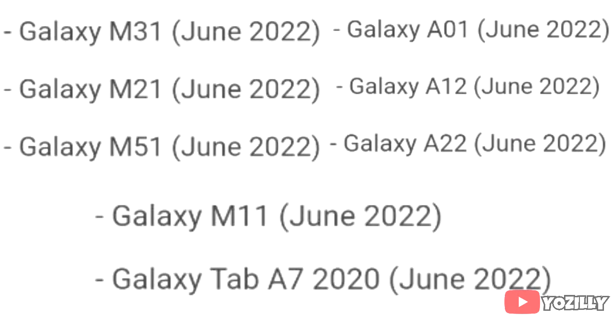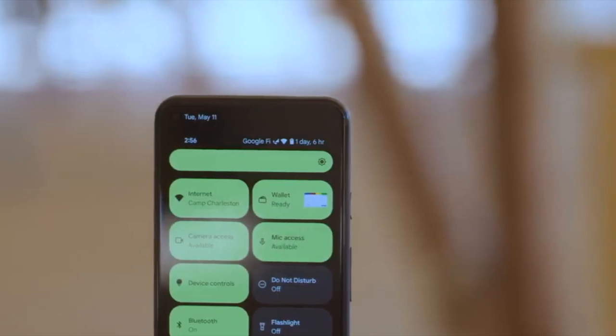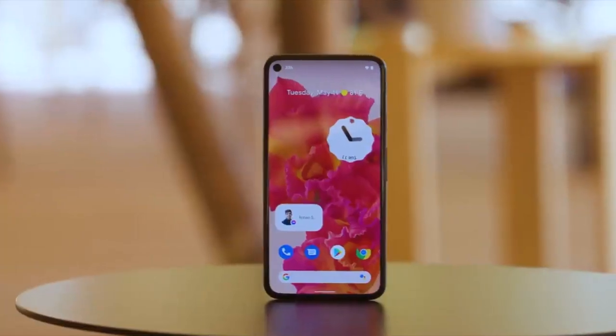If you have the Samsung Galaxy M31, Galaxy A01, M21, Galaxy A12, M51, Galaxy A22, Galaxy M11, or the Galaxy Tab A7 2020 edition, you will get the official Android 12 update with One UI 4.0 in June 2022.